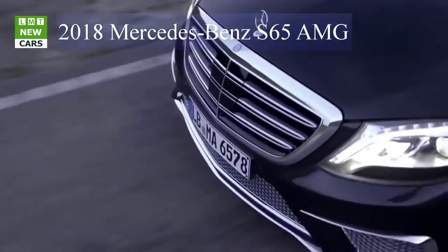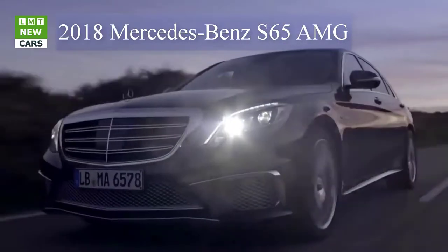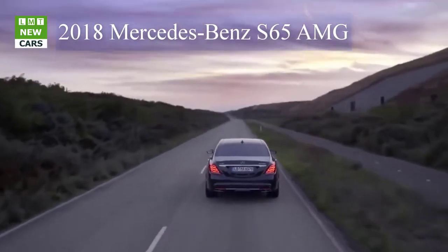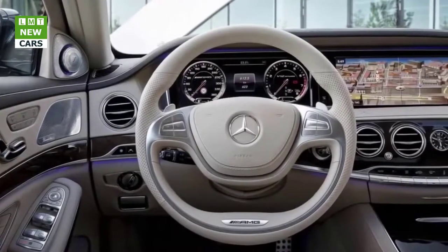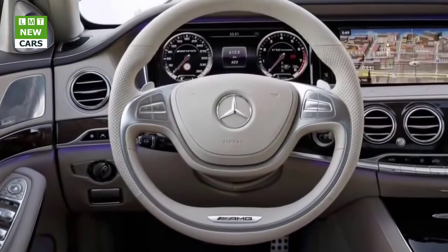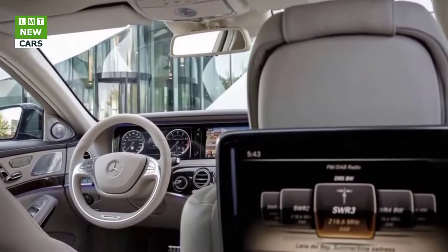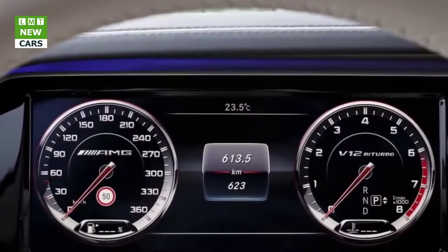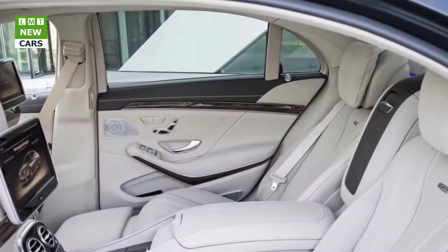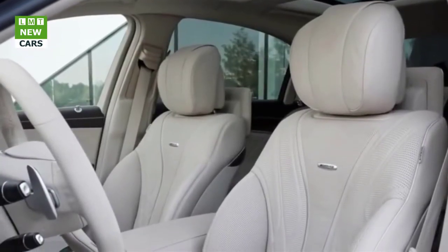The LHD version of the S63 4MATIC+ comes as standard with the fully variable AMG Performance 4MATIC+ all-wheel drive system. This intelligent system combines the advantages of different drive concepts: the fully variable torque split between front and rear axle ensures optimal traction. The driver can rely on high handling stability and a high level of safety under all conditions — in the dry, wet, or snow — with seamless transition from rear-wheel to all-wheel drive.